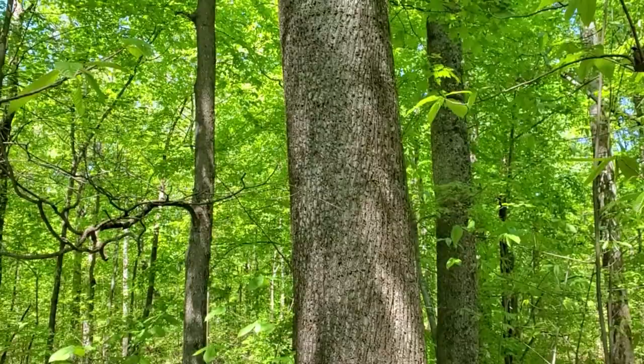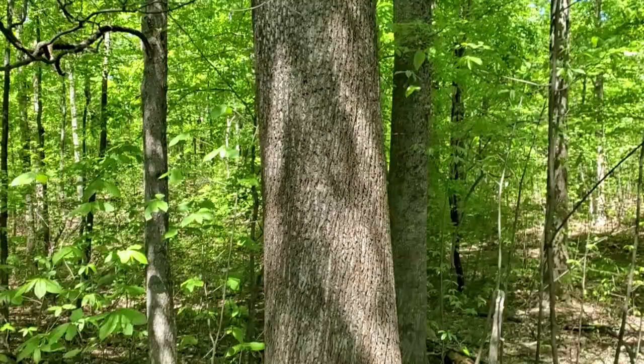It was mainly an important tree for pioneers for building cabins and canoes. Matter of fact, Daniel Boone had a canoe made out of poplar.